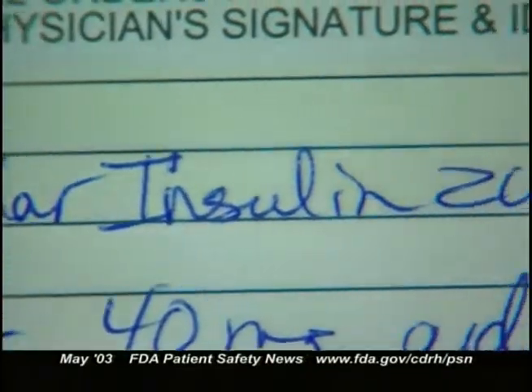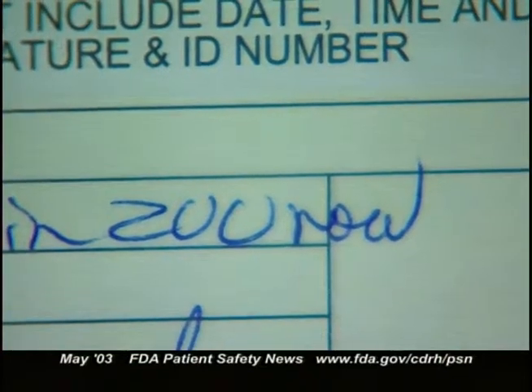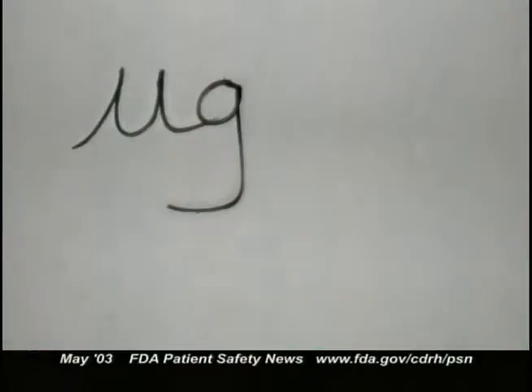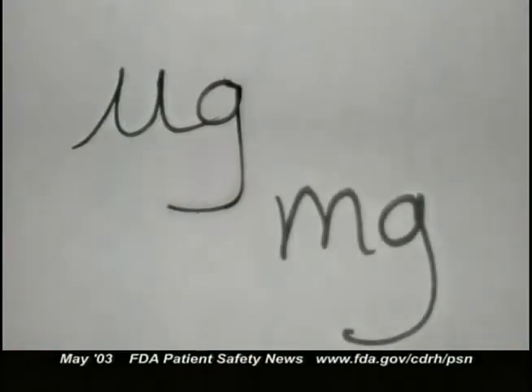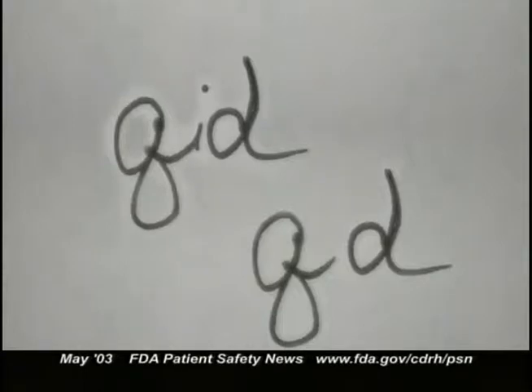A patient died when 20 units of insulin was misinterpreted as 200 units. Likewise, if not written clearly, the abbreviations for microgram and milligram can easily be mistaken, causing a thousand-fold error. Latin abbreviations can cause trouble either because they're written poorly and misinterpreted, or because people don't understand their meaning. The term QID has sometimes been interpreted as QD and vice versa, leading to a four-fold dose error.